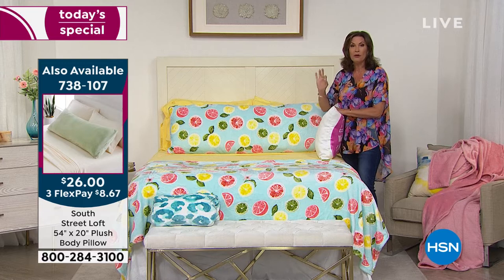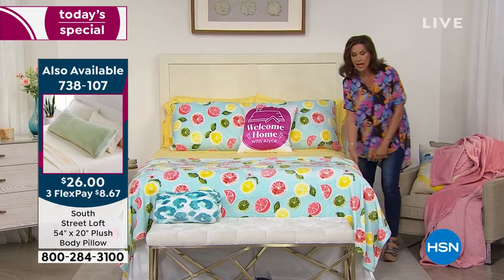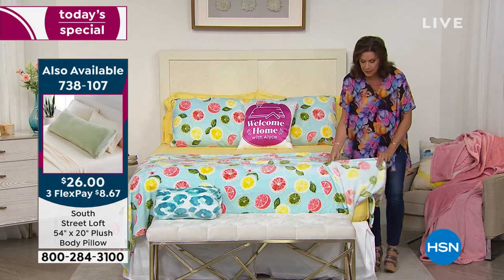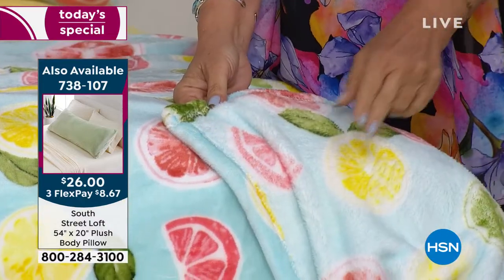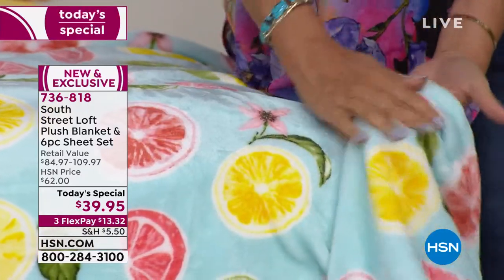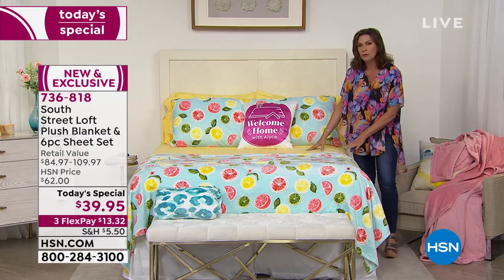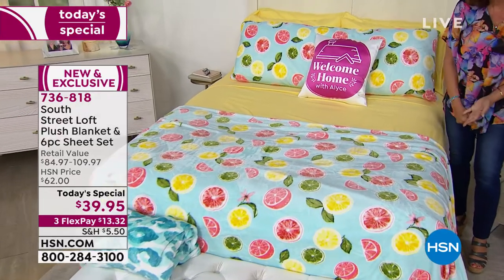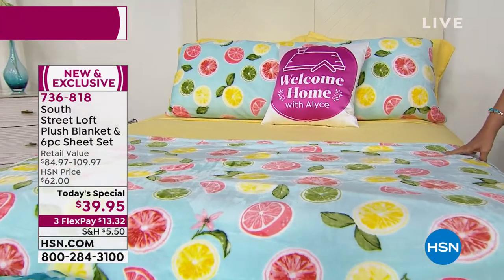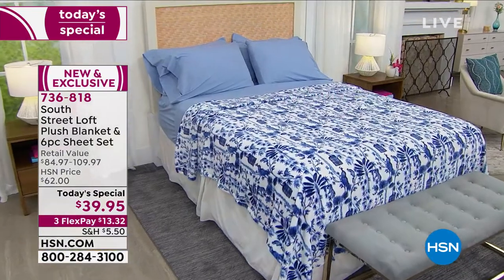We are already down to about half of our quantity on the throw and body pillow, so order those early. Look at the quality of the blanket — even the stitching on the wrong side is so beautifully finished, and it feels as good on the wrong side as it does on the right side. Everything is wrinkle resistant, dries your sheets faster, goes right into the washing machine — all included for $39.95.